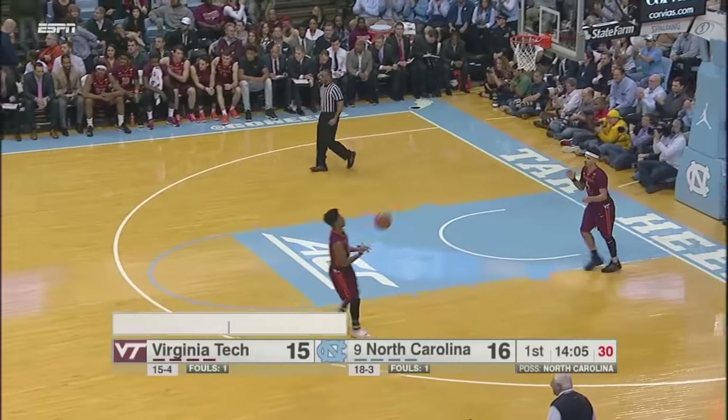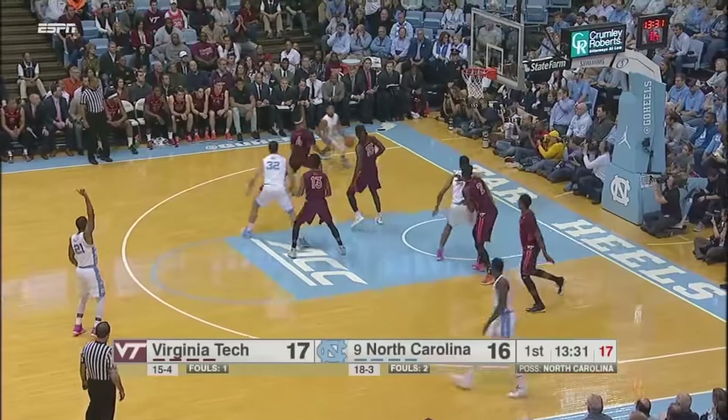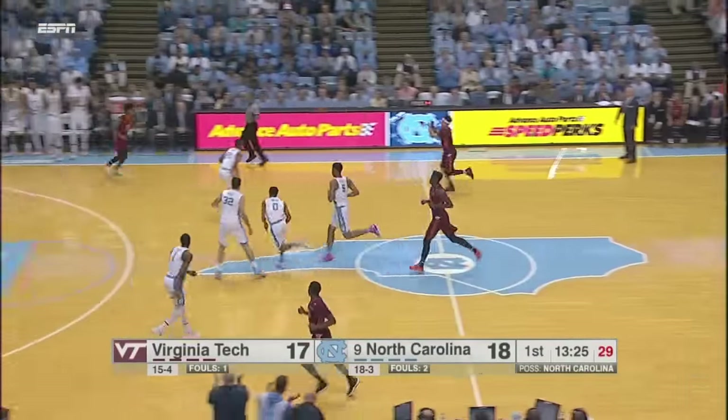Carolina right now fighting fire with fire. Luke May, right wing, tries to dribble into the paint, sends it over to Britt. Drives left baseline and somehow found its way up and in. Boy, that was a sneaky maneuver by Britt.